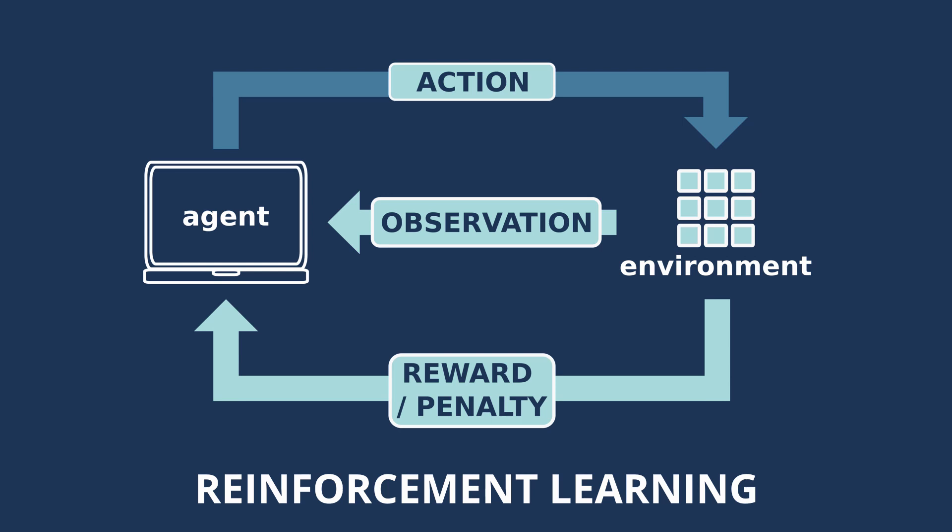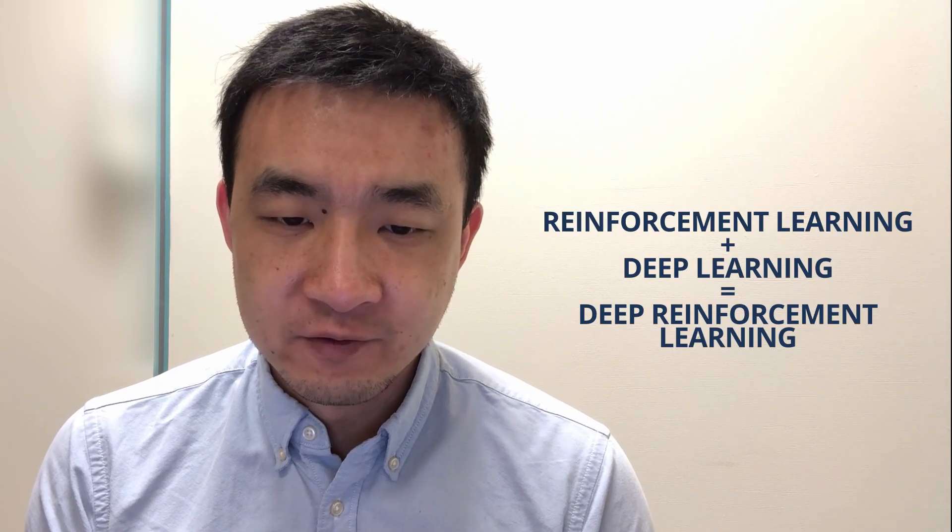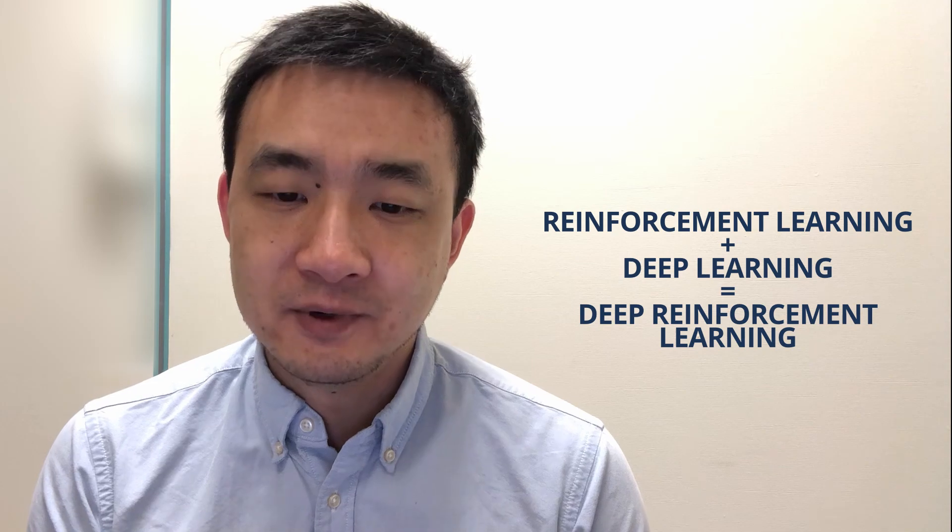What is deep reinforcement learning and what's its relationship with deep learning? Reinforcement learning is a type of machine learning where an agent learns to behave in an environment by performing certain actions and observing the rewards or penalties it gets from those actions, so it can improve itself. To solve really complex tasks — in our case, where we have too many possible states in the network or too many actions — we need to combine reinforcement learning with deep learning, and we get deep reinforcement learning.